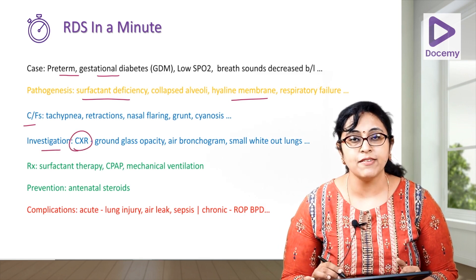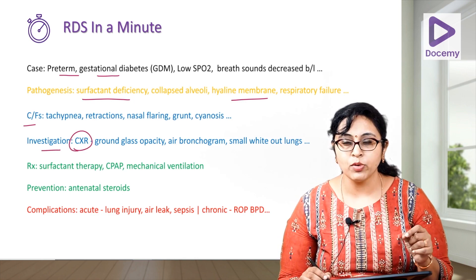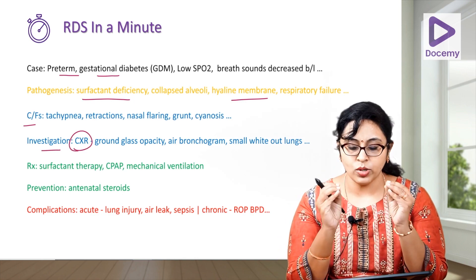For investigations, you take a chest X-ray where you see ground glassing, air bronchogram, and small white-out lungs.